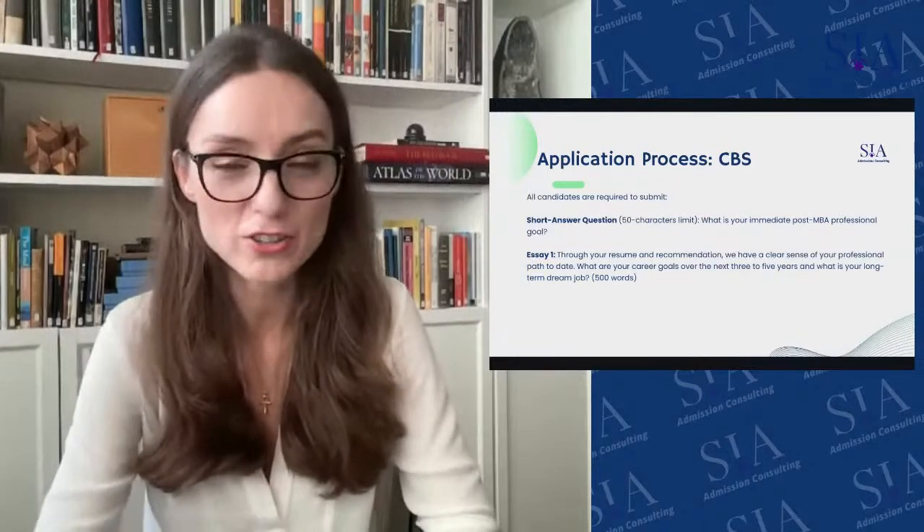The short answer question has a 50-character limit — not 50 words, 50 characters. So you have to be very brief. The question is: what is your immediate post-MBA professional goal? You want to be direct. You can say something like 'join McKinsey as a strategy consultant' or 'join a fintech startup as a product manager.' I recommend mentioning a specific company because it conveys more clearly what you're looking for than just naming a sector.